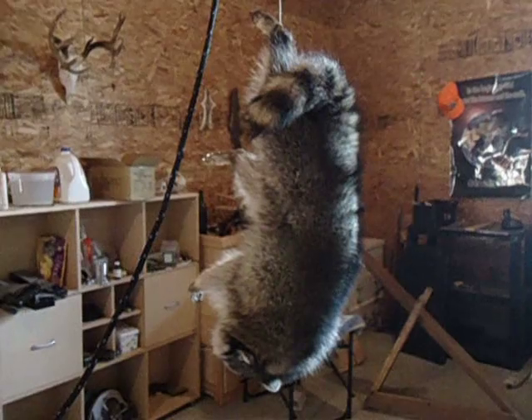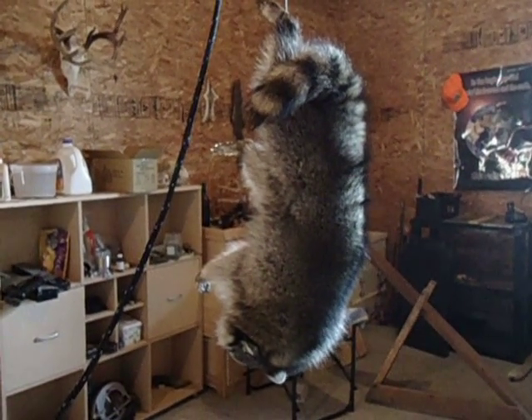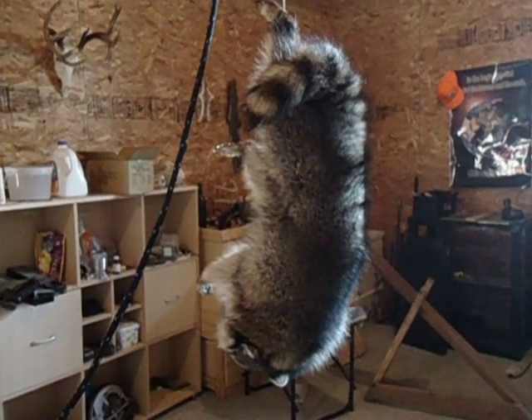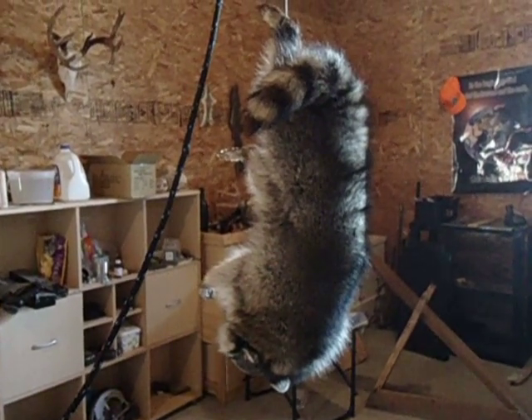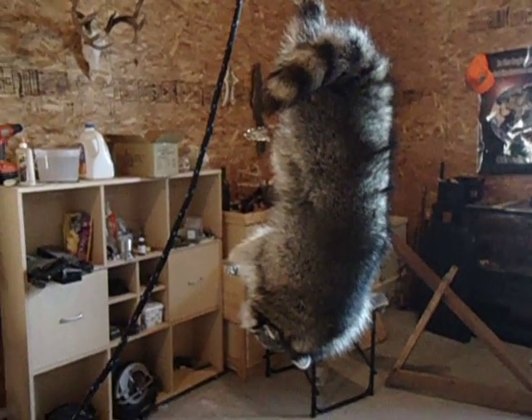Got him hanging there upside down. I'm going to skin there up and see if I can get a couple more skunks or raccoons, preferably. Skunks I don't do much with because I just don't like to bother with the smell. I've tried it before and I don't like it.